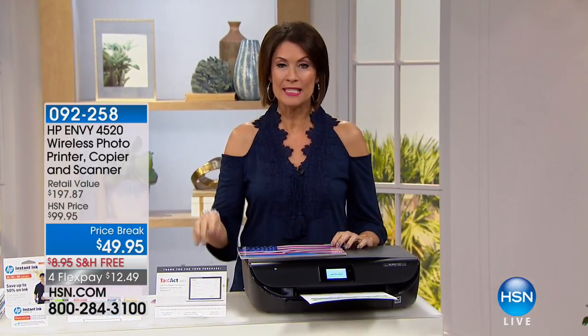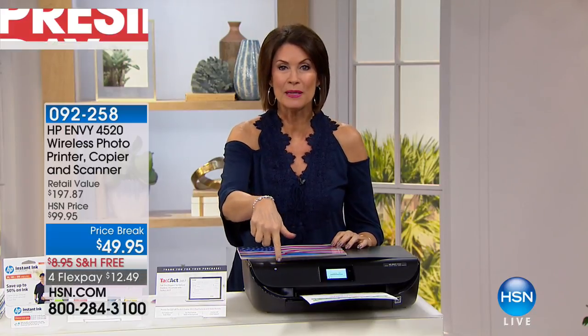Hi, everyone. I'm Alice Krohn. Happy Sunday to you. You're about to see two hours of some of the biggest names in electronics in the world at some of the best values we've ever been able to bring you. And when it comes to printers, number one happens to be right in front of me: HP.